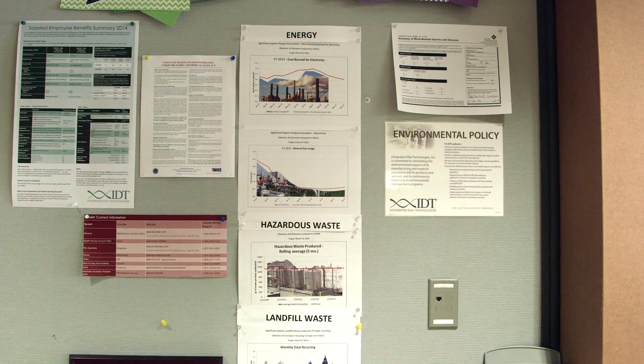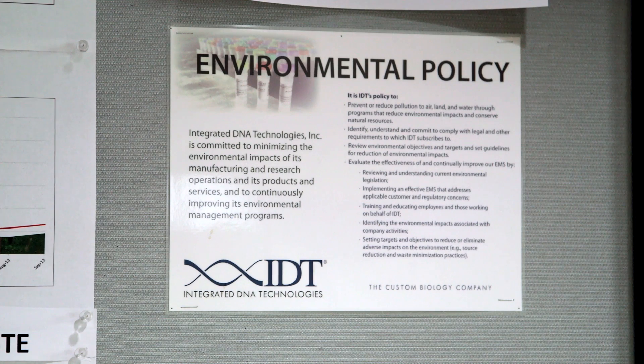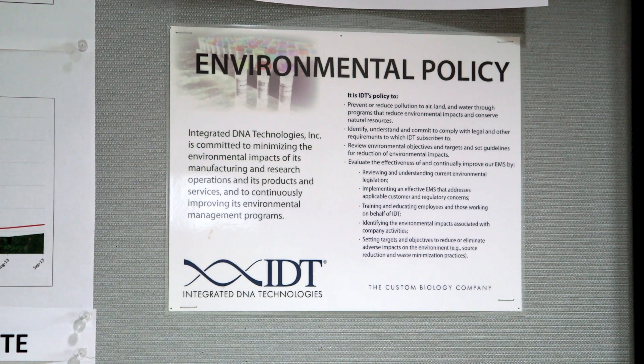The process of developing an environmental management system includes identifying the many different ways that your organization interacts with the environment. The environmental management system is a formal system that allows us to identify our environmental risks and then create programs to help mitigate those risks.